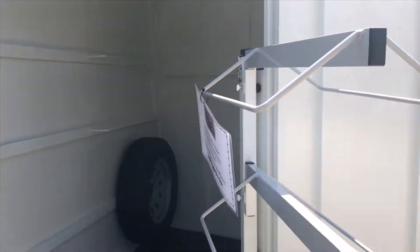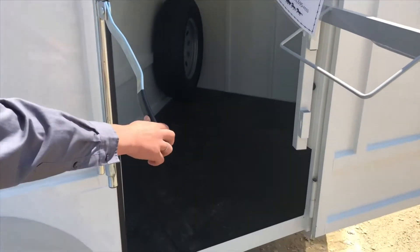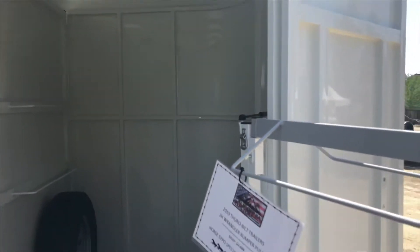You do get a swing-out saddle rack, rubber mat on the ground, blanket bar, hooks for your bridles — easy to clean, nice trailer.